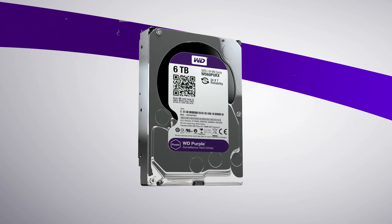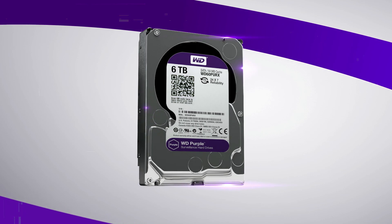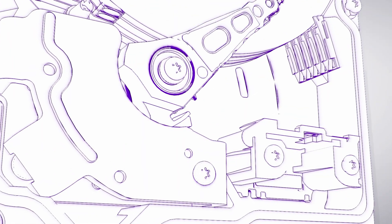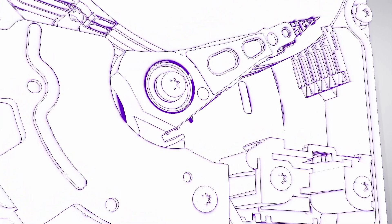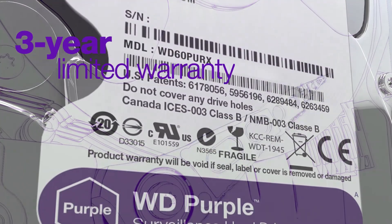Built to work in 24/7, always-on, high-definition environments, WD Purple Surveillance Drives are engineered for multiple streams and withstand equipment vibrations the average PC drive just can't handle. Our confidence in WD Purple is so high that each drive is backed by a 3-year limited warranty.